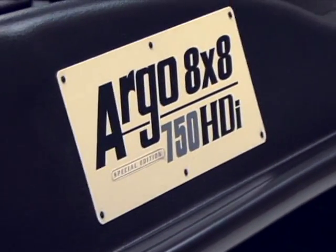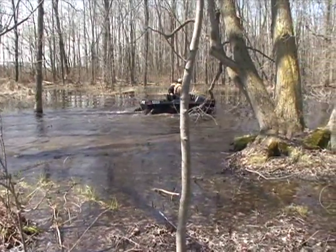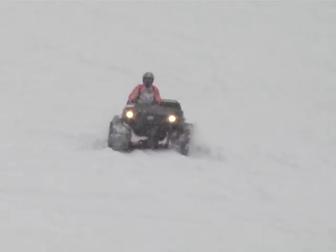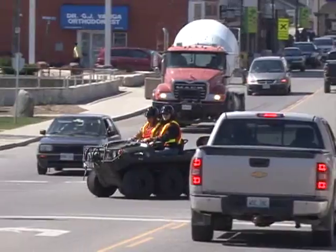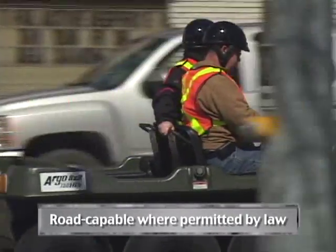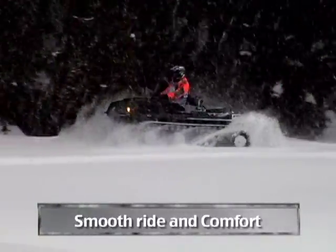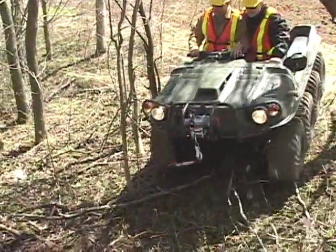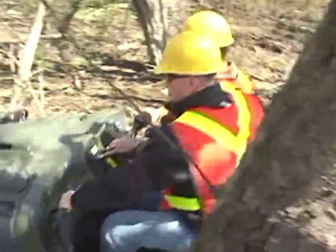These new features make an already exceptional machine even better, creating an 8x8 that has no equals. A true go-anywhere amphibious machine that's now fully road capable where permitted by law, offering a smooth ride and comfort that is a step ahead of the market. The Argo 8x8 750 HDI Special Edition.